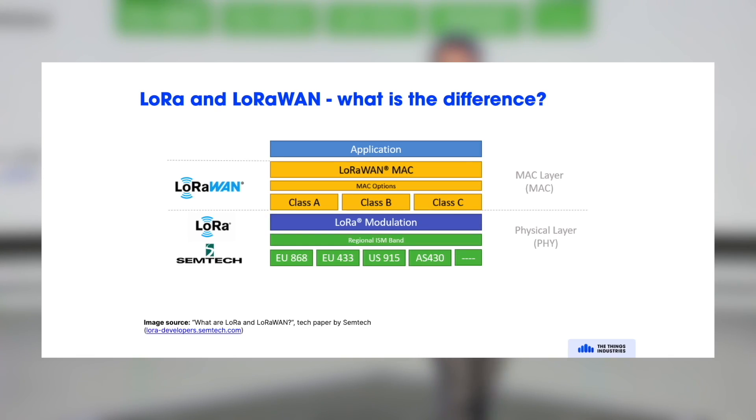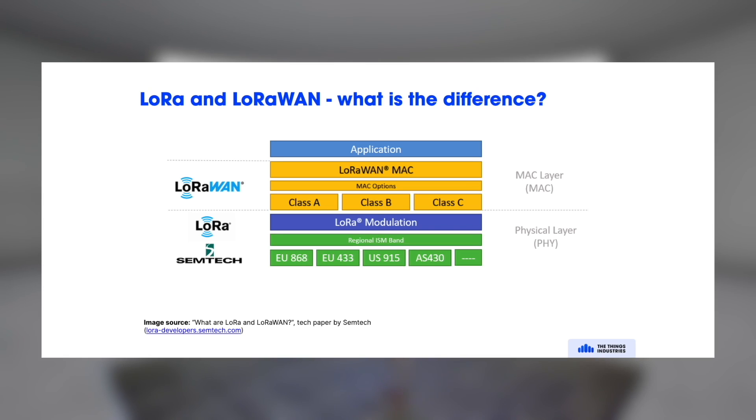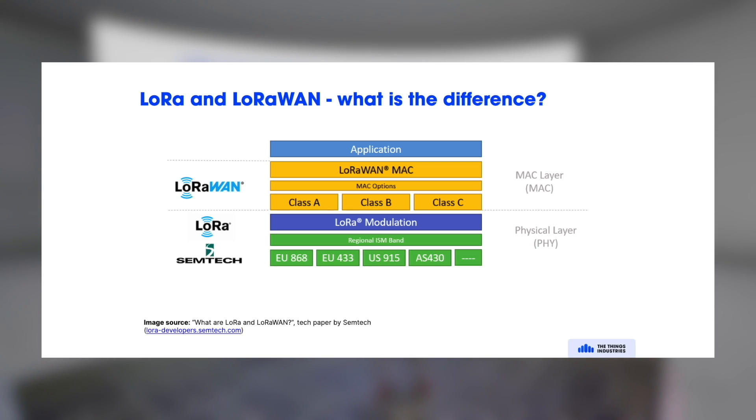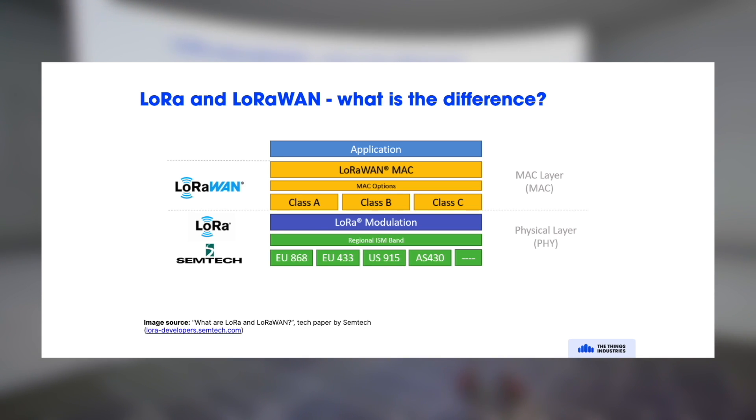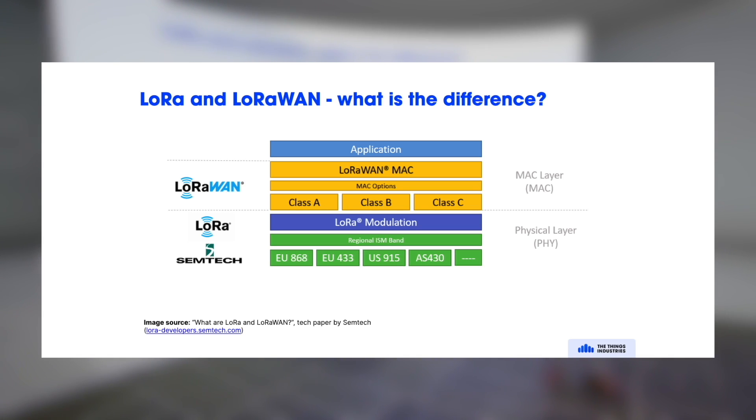What's the difference between LoRa and LoRaWAN? LoRa is the physical layer — it's the layer below in this slide. You have different regions and different bands: in Europe, in the US, in Asia, there are different frequencies that you can use. LoRa modulation is really about transmitting data over the air and doing that in a very efficient way over long range.